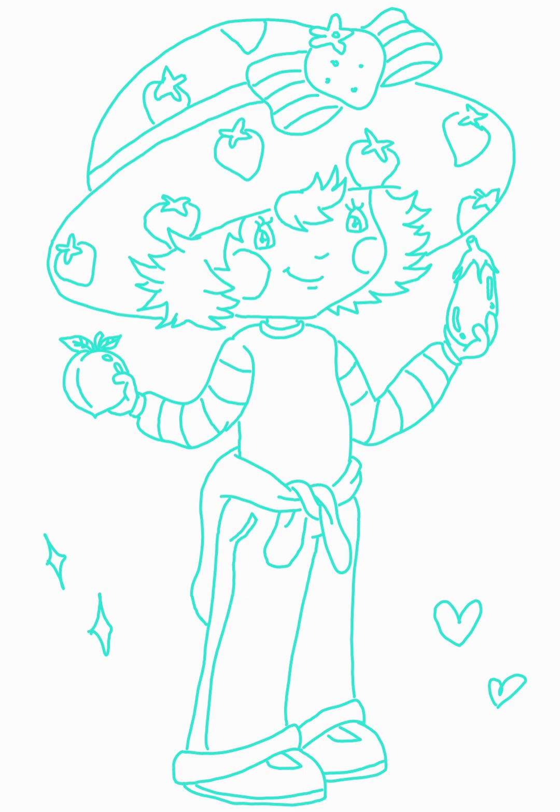Blackcurrant — I've only really had it as a juice, which isn't bad. It's like cranberry juice mixed with berry flavor — kind of sweet and tart. We're not that familiar with it so I'd say high C or low B. Let's throw it in C tier. We're just very meh about it.